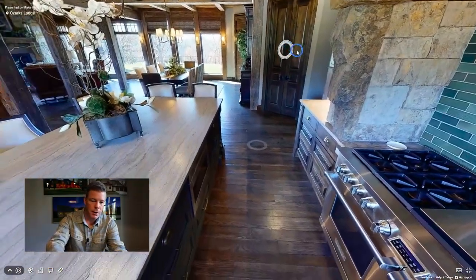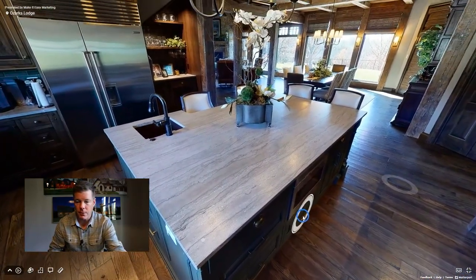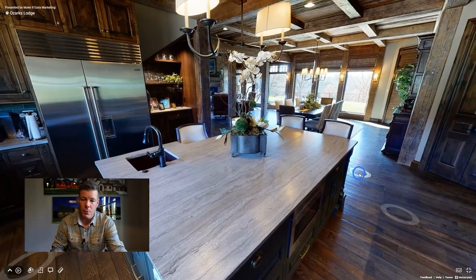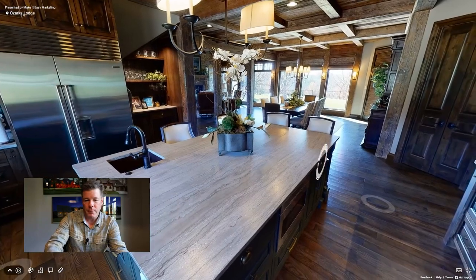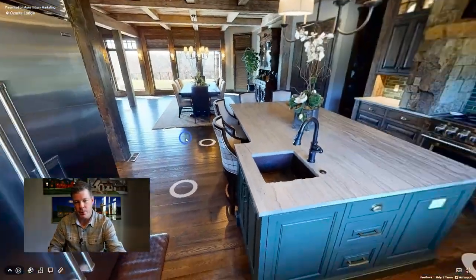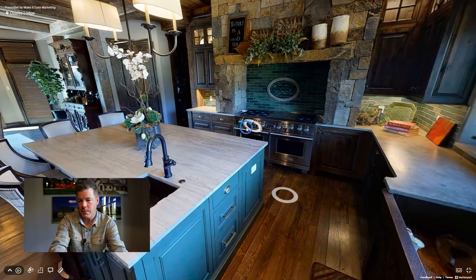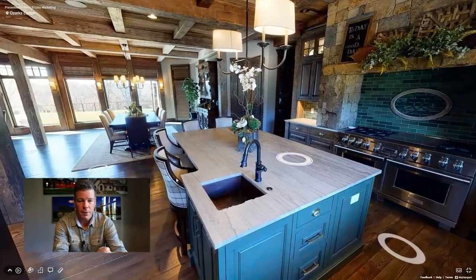You'll notice the countertop for the island is actually a phoenix stone — a product made here locally that we'll be showing you more about. Looking back from the kitchen toward the main sink, you'll see a little prep sink — it's a hammered copper sink. The cabinets are just wonderful. Cabinet Concepts by Design made these cabinets for us, and we are very, very pleased.